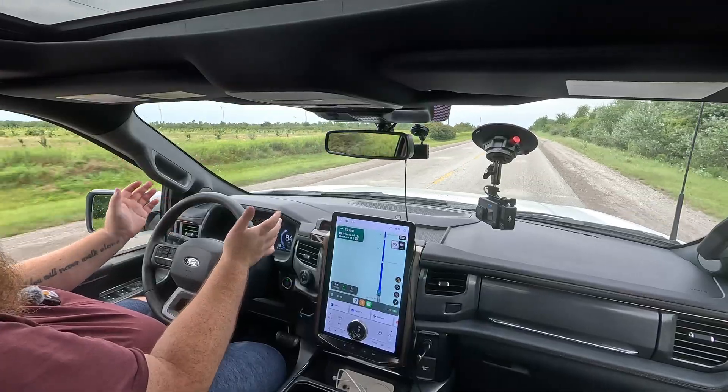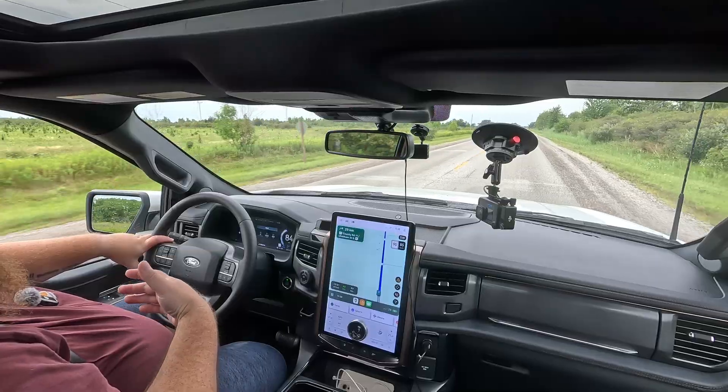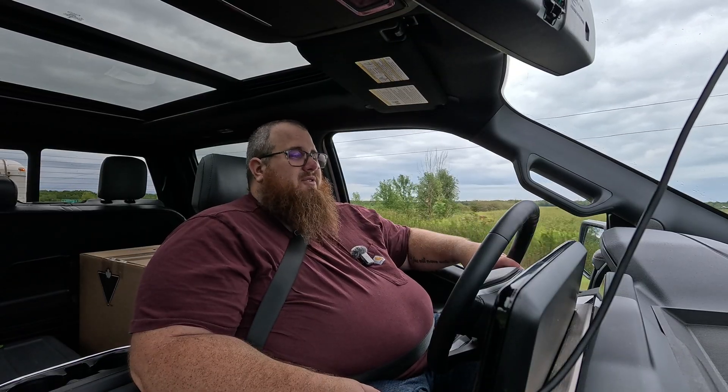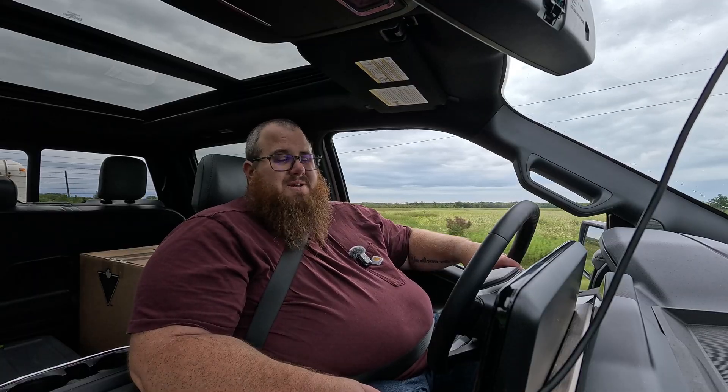I was expecting this truck to do around 30 kilowatt hours on our test loop — it did better. And I was expecting to be doing like 60 kilowatt hours per 100 kilometers with the trailer. But we're more than halfway there and still have 207 kilometers of range left with 84% battery.